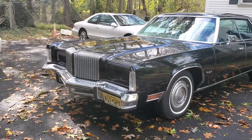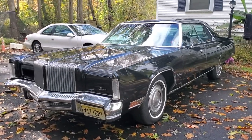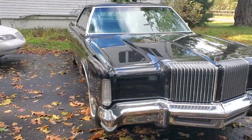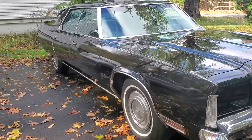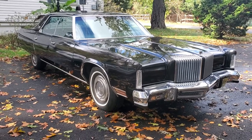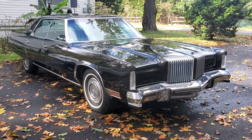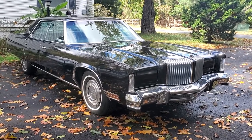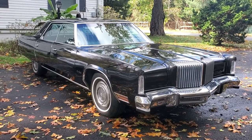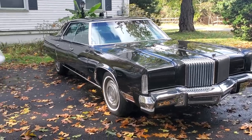Anyway, it's a '77 New Yorker Brougham. I can't quite get it all in the picture — it's a little on the big side. But all that chrome is original. I did have it repainted about five or six years ago. Didn't really need any bodywork — it never had any rust or anything — but the clear coat was peeling in a couple of spots, and somebody had buffed it with a wheel and wore it off some of the corners, that kind of stuff.